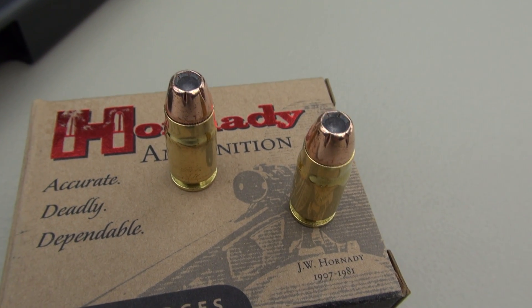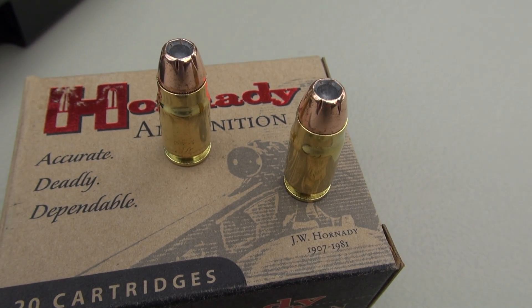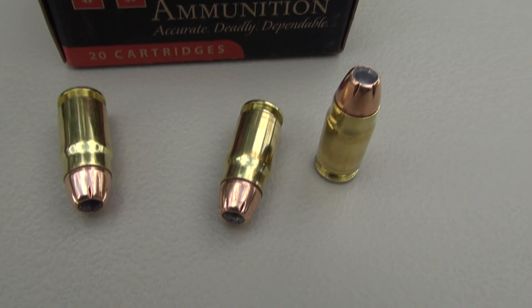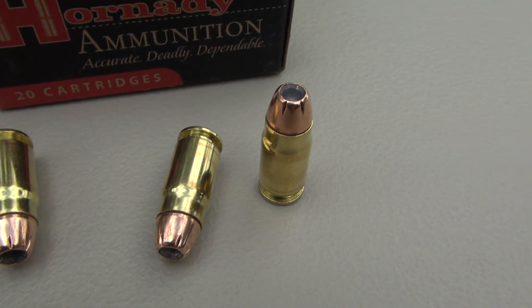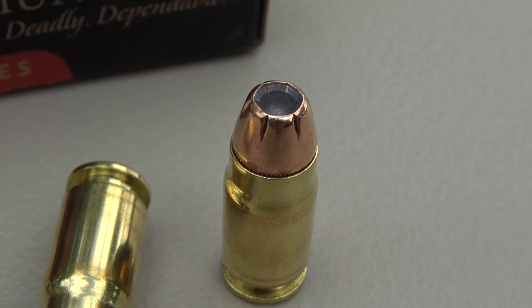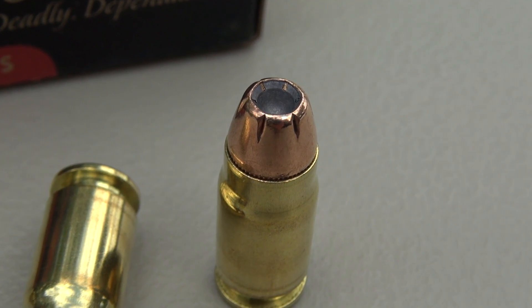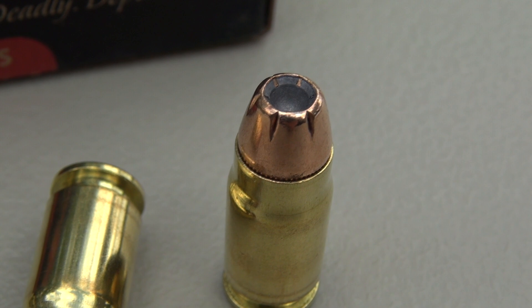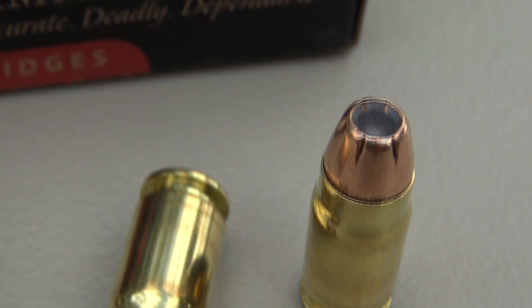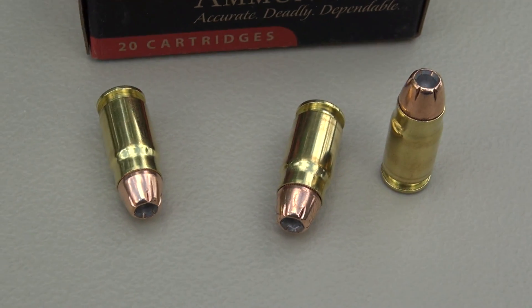Hornady advertises that this has a heavy jacket, which is supposed to make it more durable at higher velocities. They also advertise that we should anticipate 1.5 times expansion compared to the original diameter of the XTP bullet — and they say that about all calibers this is manufactured for. Also, it is not a bonded bullet. We're going to toss this at a block of SIM test media calibrated to ballistic gel specs, shooting from a distance of 10 feet.